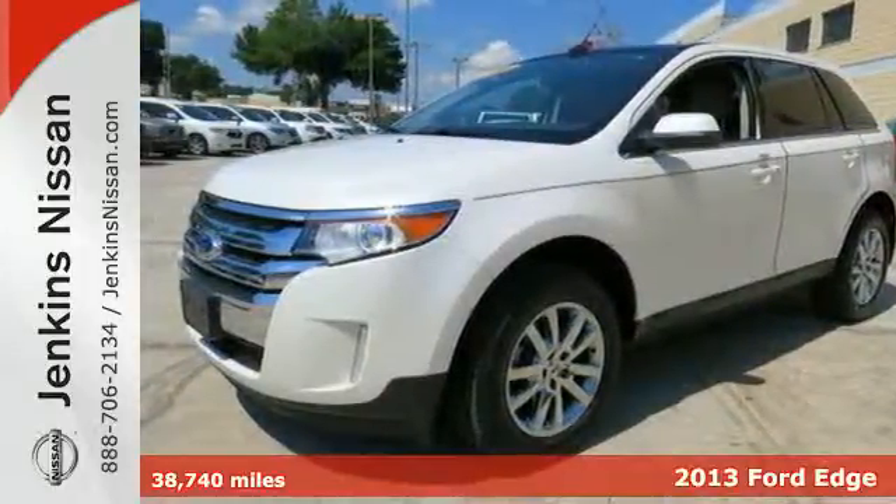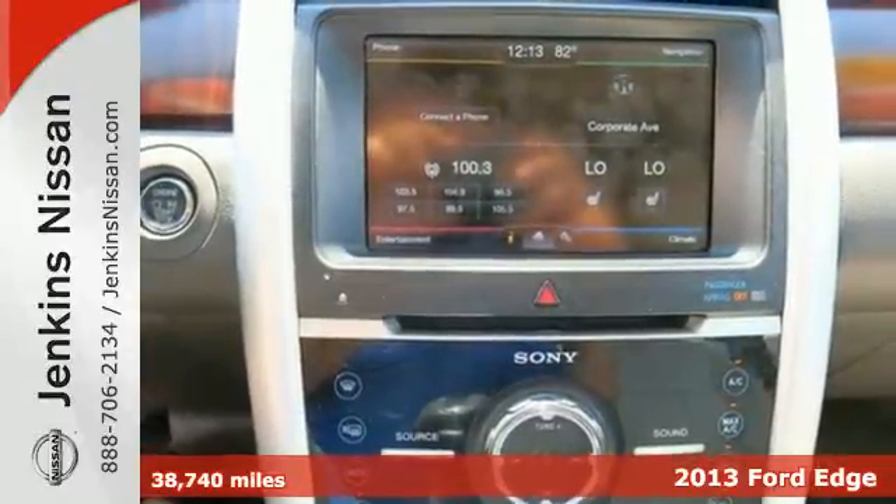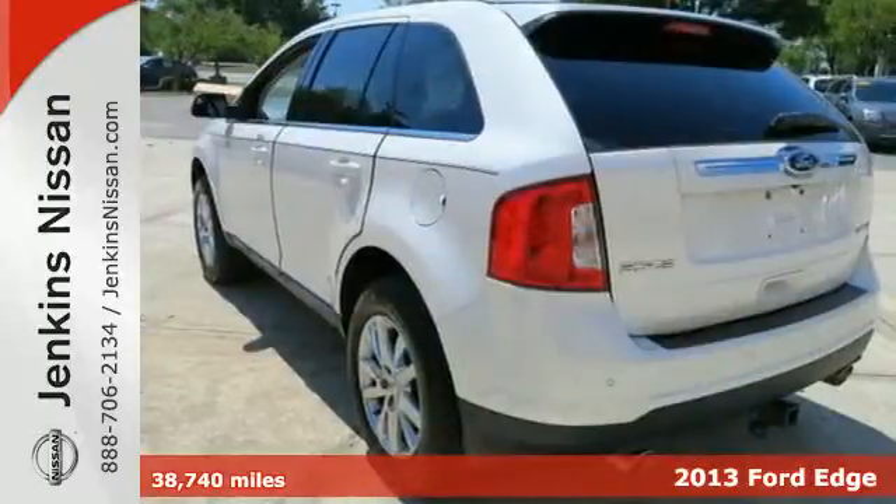It's a 2013 Ford Edge. We know you need plenty of cargo room, but yearn for a sporty and attractive ride too. Well, this Edge delivers.